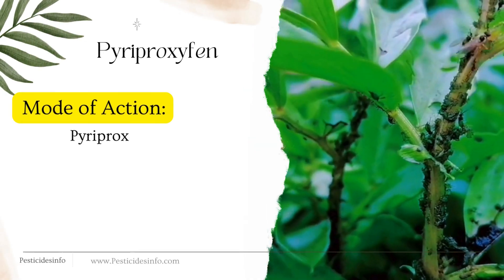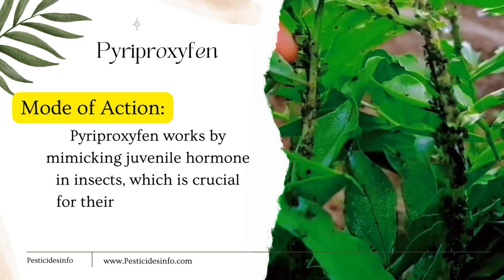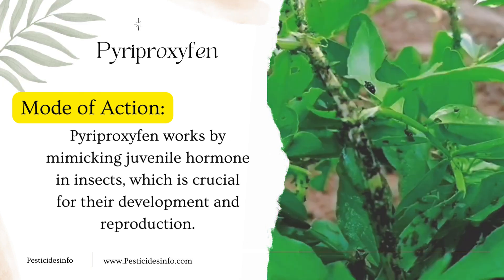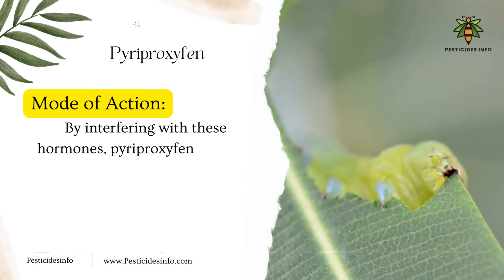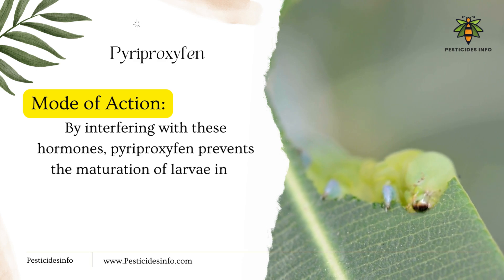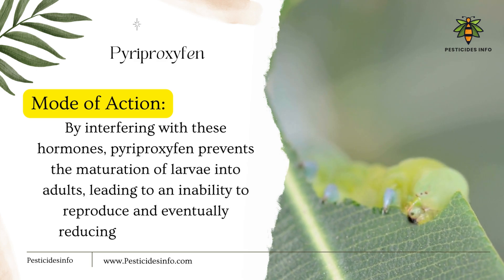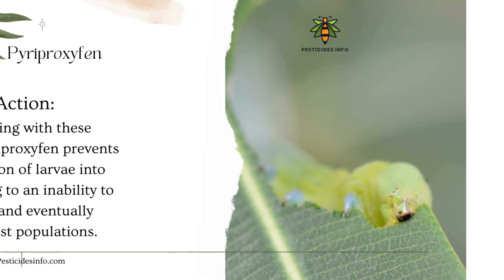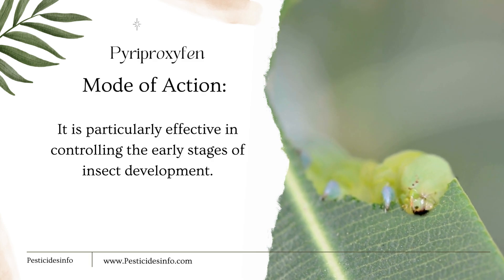Mode of action: Pyriproxyphen works by mimicking juvenile hormone in insects, which is crucial for their development and reproduction. By interfering with these hormones, pyriproxyphen prevents the maturation of larvae into adults, leading to an inability to reproduce and eventually reducing pest populations. It is particularly effective in controlling the early stages of insect development.